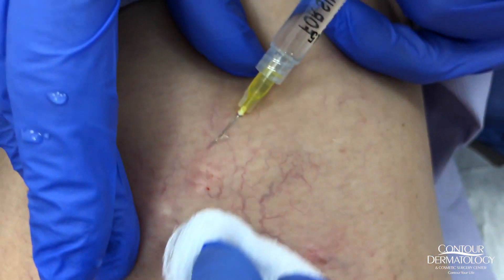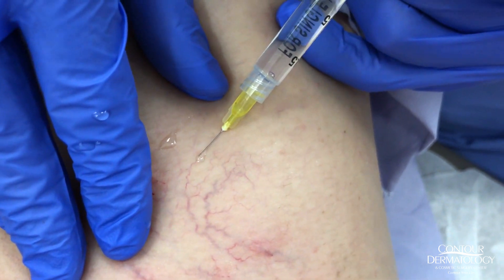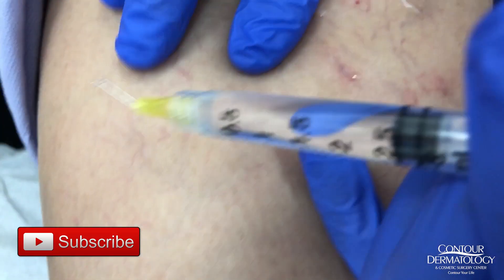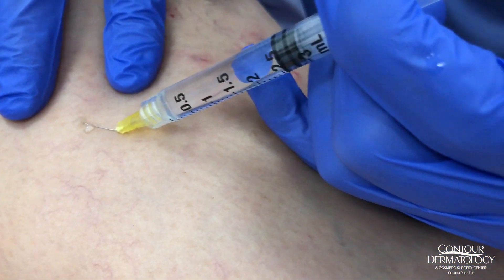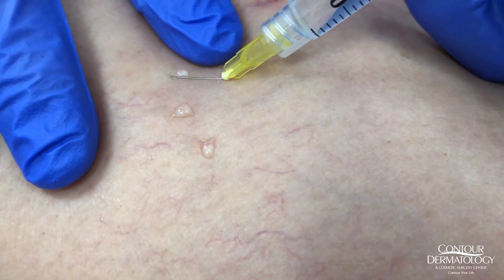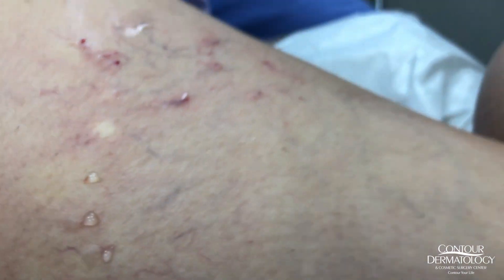We typically do a series of five treatments with our patients at monthly intervals, and I mix and match depending on how big the blood vessel is. The smaller the blood vessel, the more likely I am to use glycerin. You can see these just go away, and that's the difference between glycerin and Asclera. If you have any questions, contact us at ContraDerm.